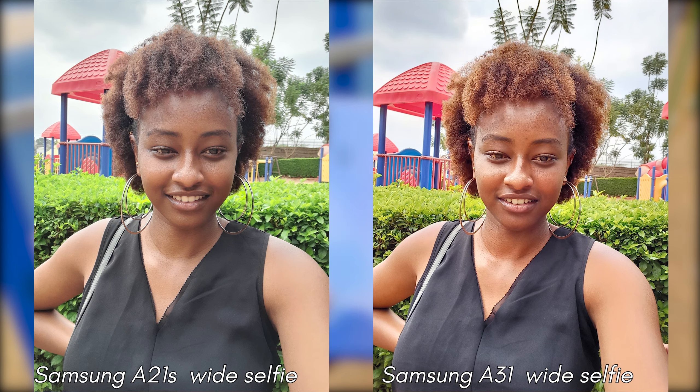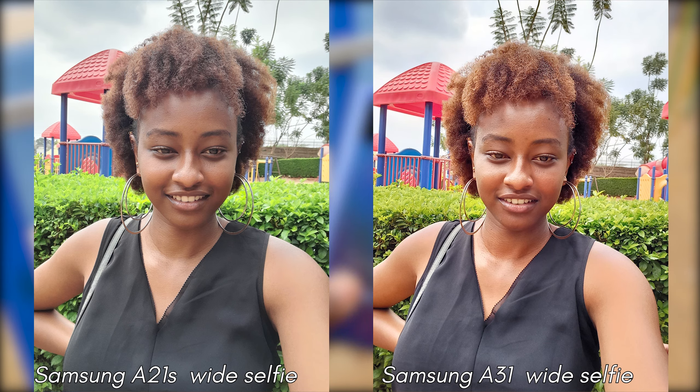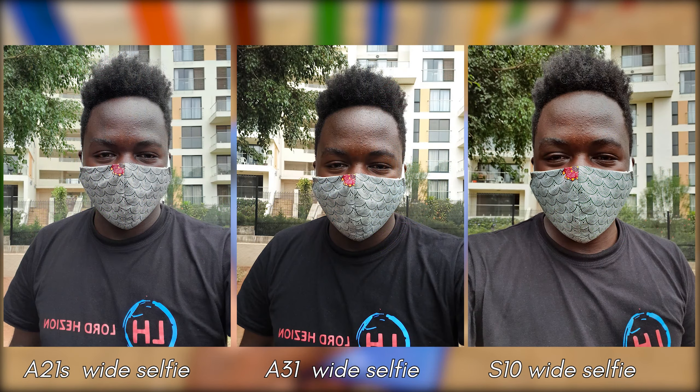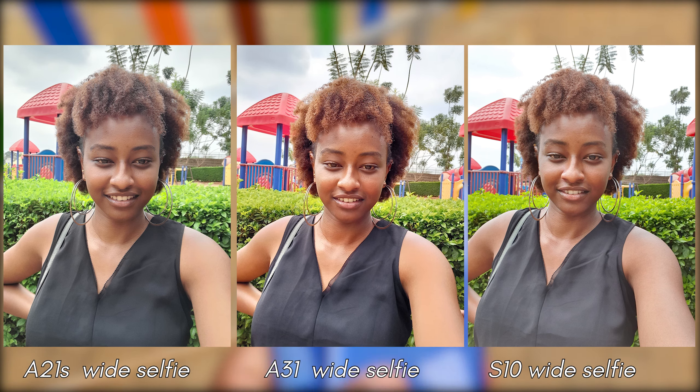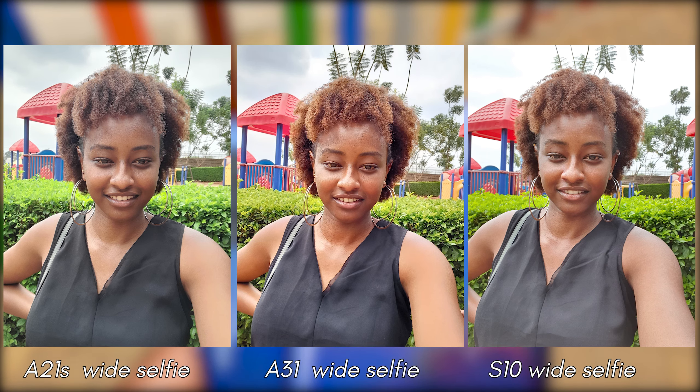What you see here is the raw untouched image quality you'll get if you choose to buy these phones. The selfies shot on both phones are pleasing to the eye — they feel rich, detailed, and clarity is nothing short of amazing. From these samples you can see how the A31 sort of struggles with color temperature, with results being a hit or miss from time to time. It's nothing too major, but side by side it's something you can pick up at first glance.